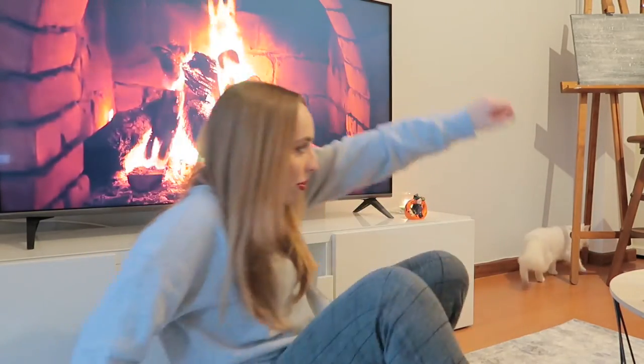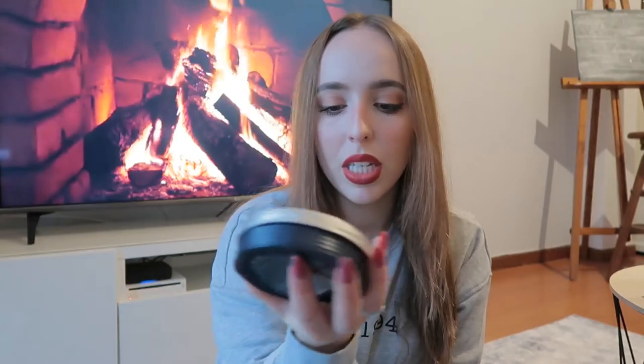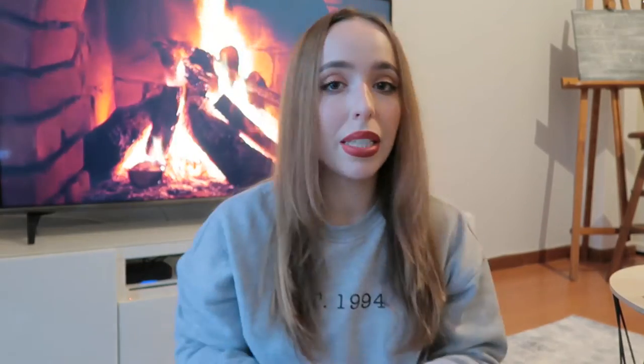The last skincare item was this Nivea Man cream - it's for face, body, and hands.